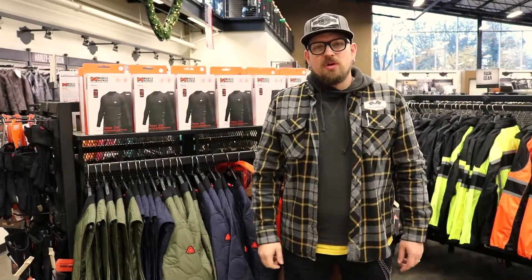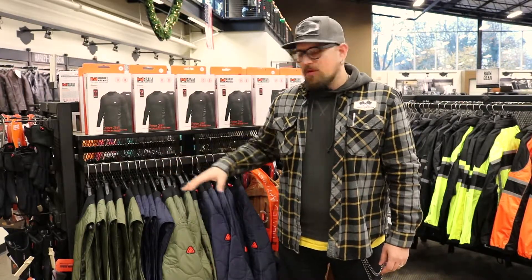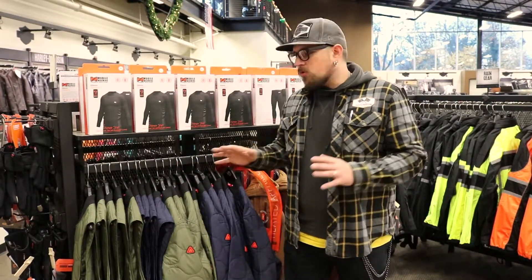Hi everyone, it's Tyler with Latest Motors Harley-Davidson and Triumph, home of the Blacktop Rollout Monthly Ride Series. Here to talk about the mobile warming heated gear we have. We've got a lot of selections — jackets and mid layers that are not necessarily riding equipment, but really great winter gear.